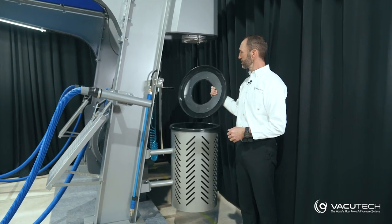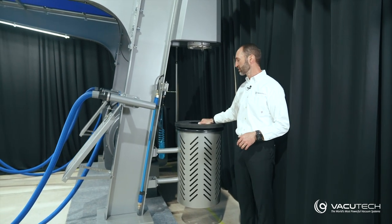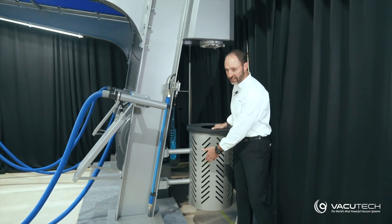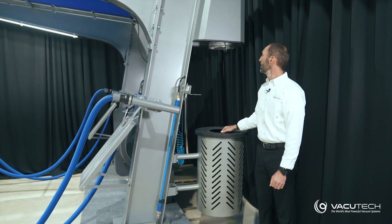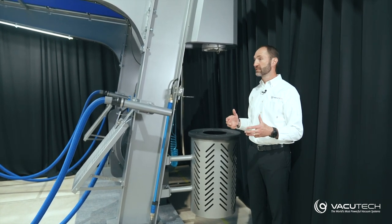As with all of our trash cans, they come with a weighted lid. In high wind conditions, this prevents them from turning into frisbees. You'll see that it's got a new design aesthetic with the cutouts here in the trash can — our staff thinks this is a great look and is excited about it.